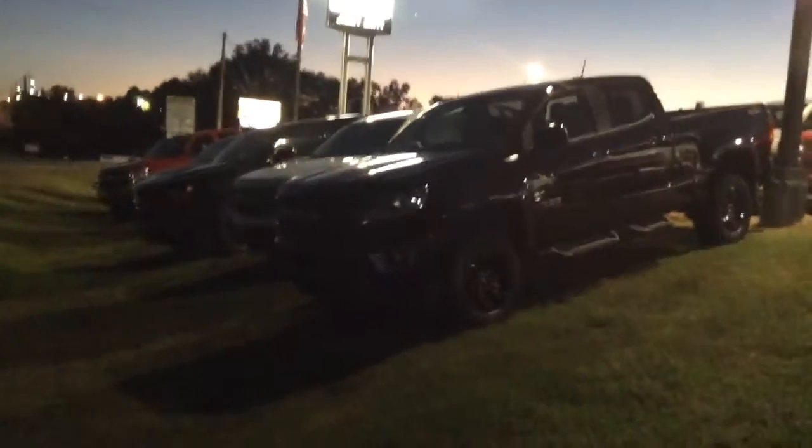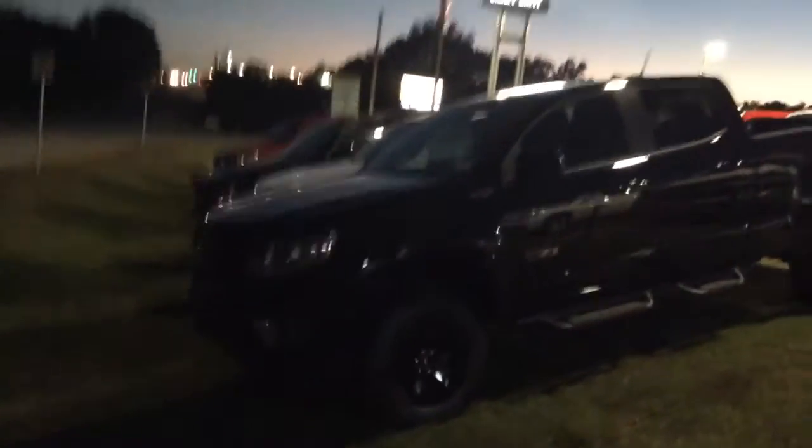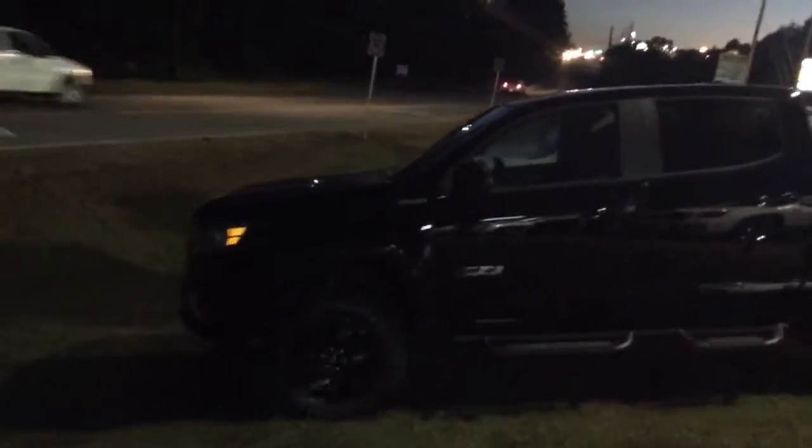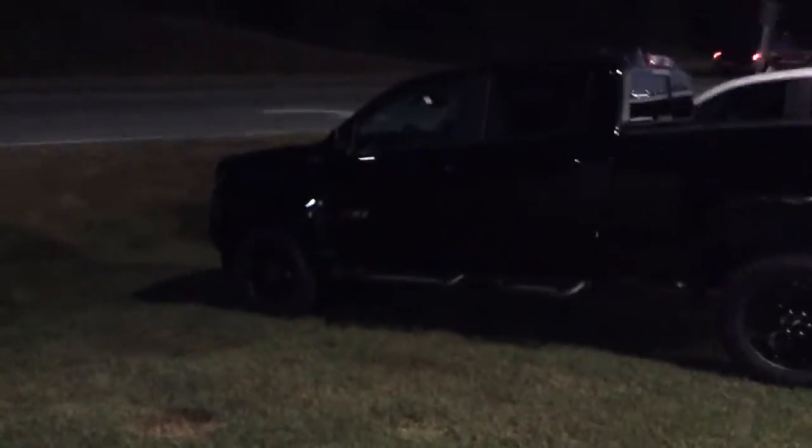Now, Mr. John, we are on the front lawn here, so I apologize for the lack of lighting that I'm able to get here, but this is a Z71 Duramax Diesel Colorado. As you can see, it kind of does have a little bit of a leveling kit on it as well.